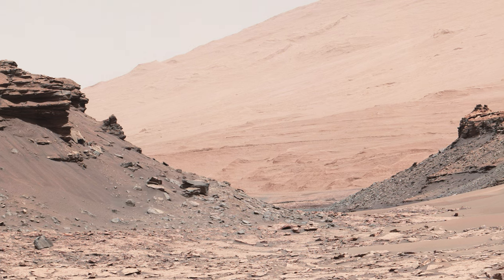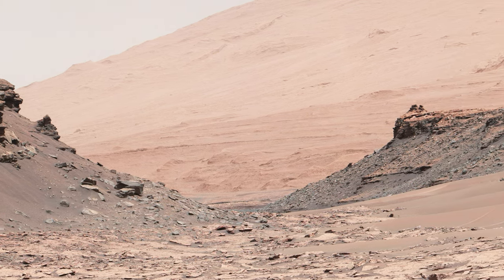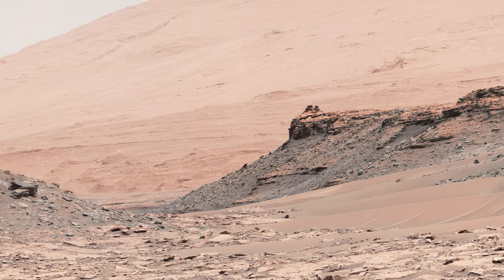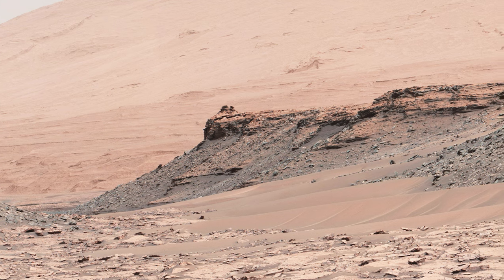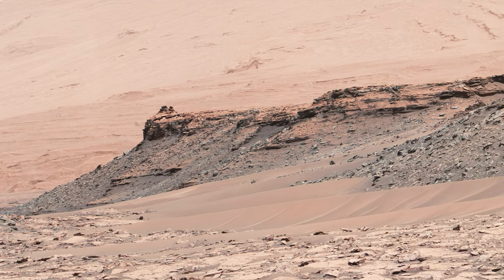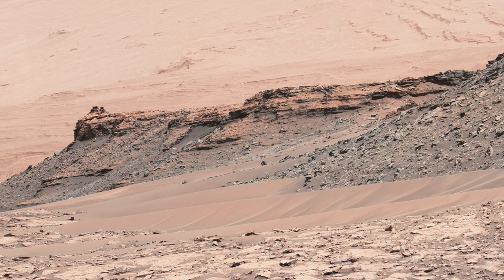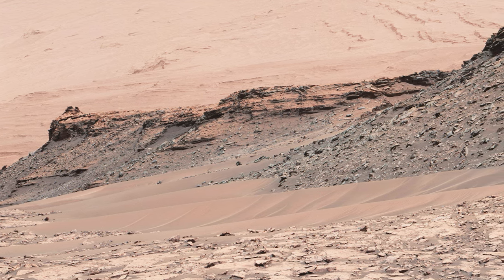The two most prominent mesas in this image are about 260 feet or 80 meters apart, and the mesas are about 33 feet or 10 meters high. The buttes and mesas here are thought to be eroded remnants of ancient sandstone created by wind-blown sand after Lower Mount Sharp had formed. They are capped with material that is relatively resistant to erosion, giving them a top-heavy appearance, as is the case with many buttes and mesas here on Earth.